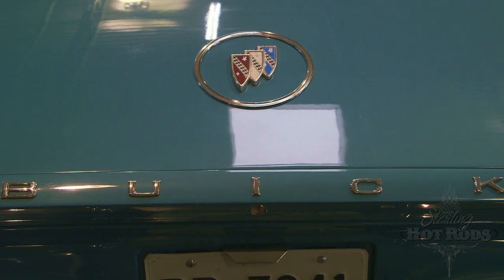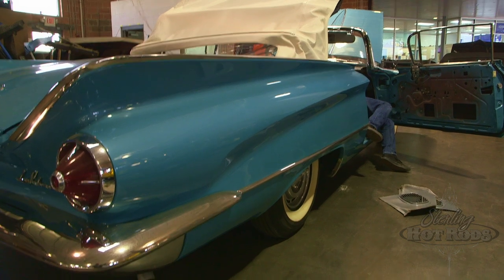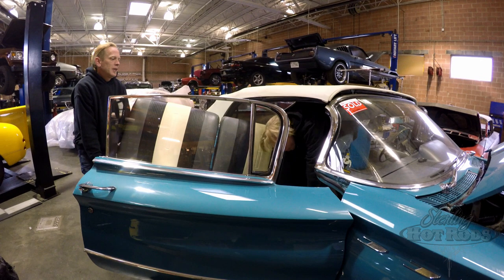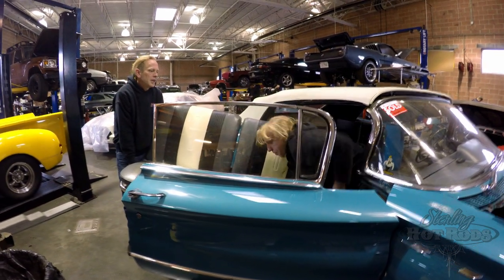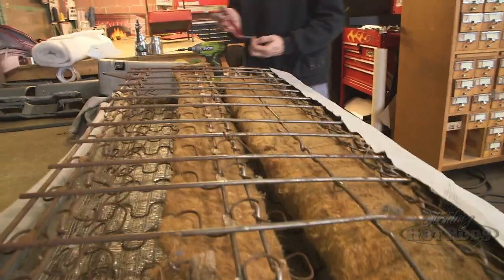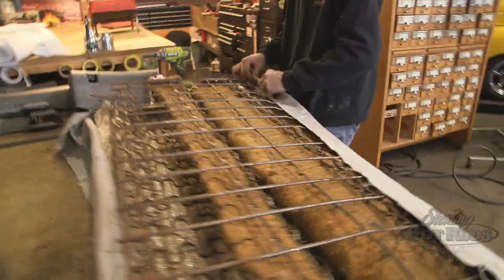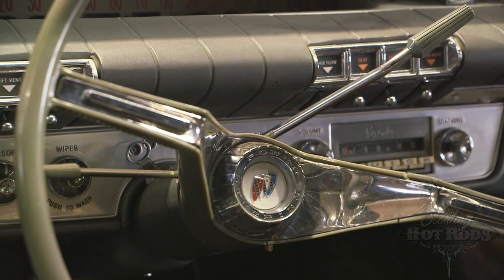Having restored the other two, I knew that I shouldn't get a rust bucket because it's nothing but time, money, and aggravation. So I looked around and found the best one I could find, paid a premium price for it, but there wasn't much mechanical work to do on this.